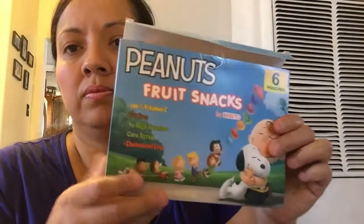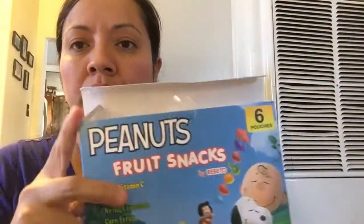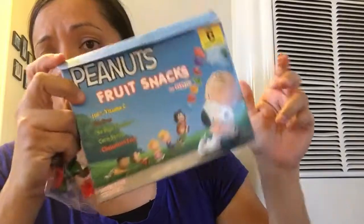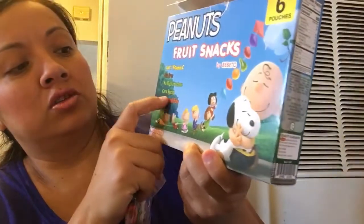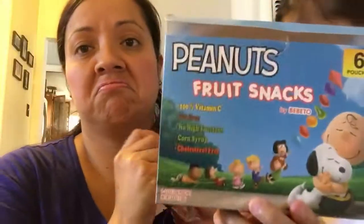And I picked up these little peanut food snacks - she already opened them. They said these have vitamin C, no sugar, no high fructose corn syrup, cholesterol free and fat free. Pretty good!